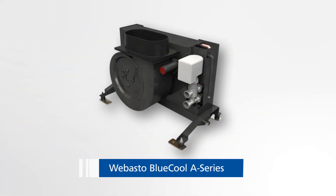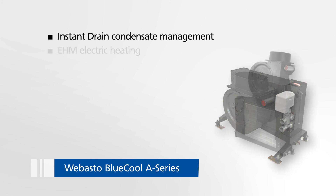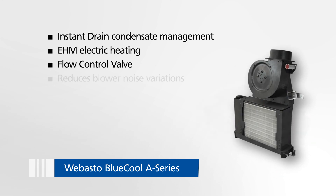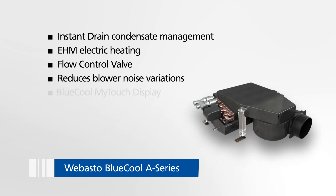The A-Series comes with the instant drain condensate management, the EHM electric heating option, the flow control valve option which reduces blower noise variations, and the My Touch display.